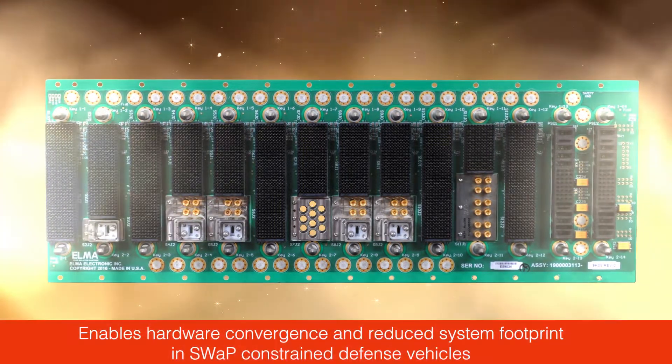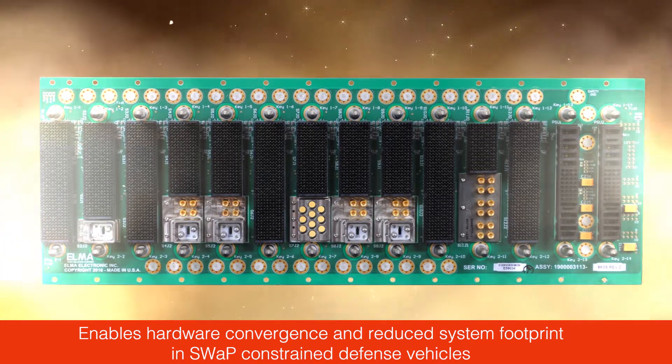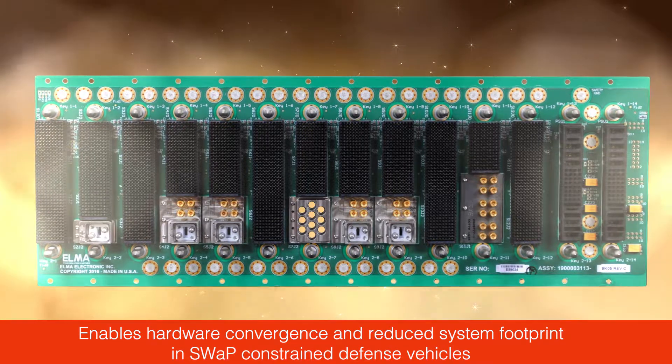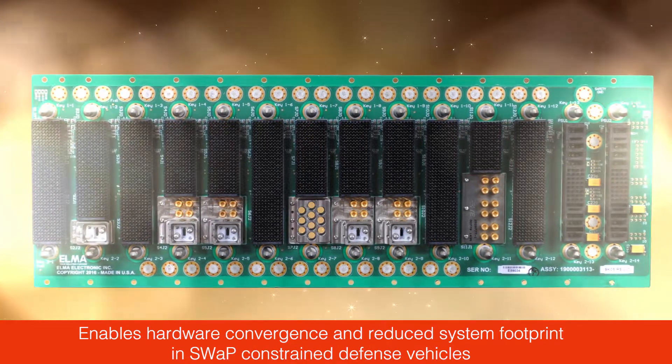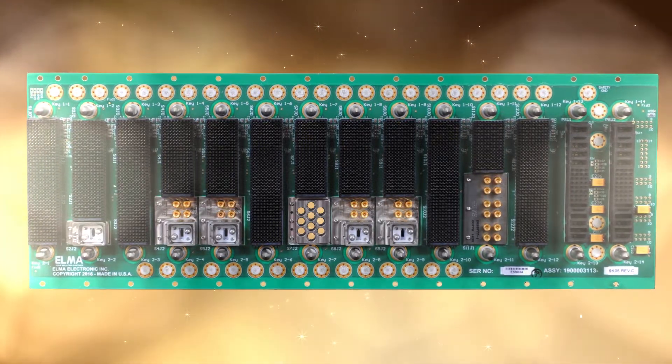The backplane enables development activities for integrating these individual systems into fewer chassis, and it supports a high level of standardization in off-the-shelf solutions. The result is a reduced system footprint through the elimination of redundant hardware and the reduction of external cabling.